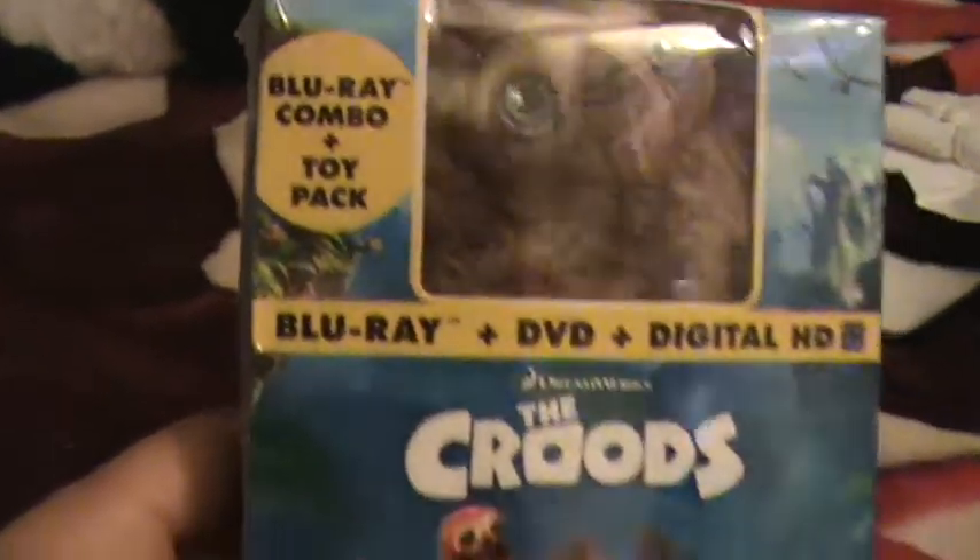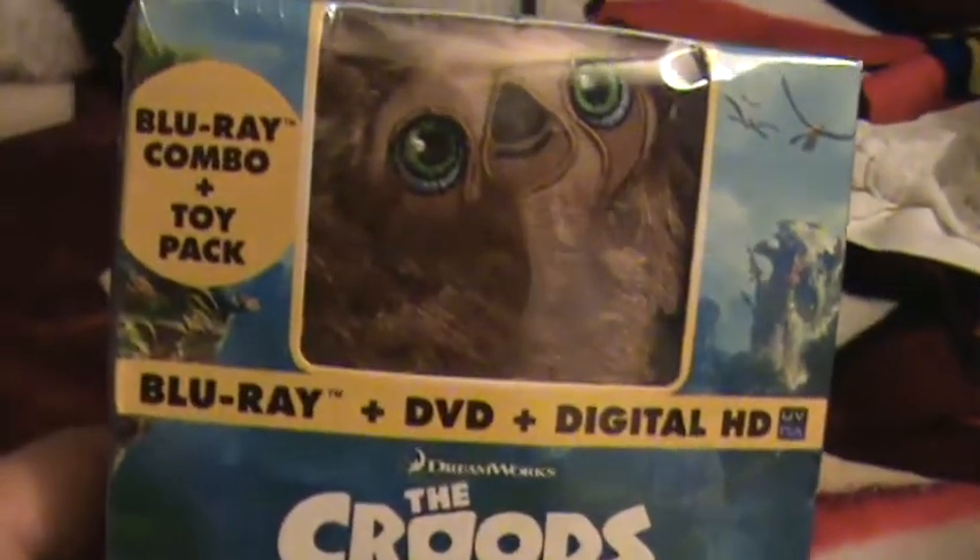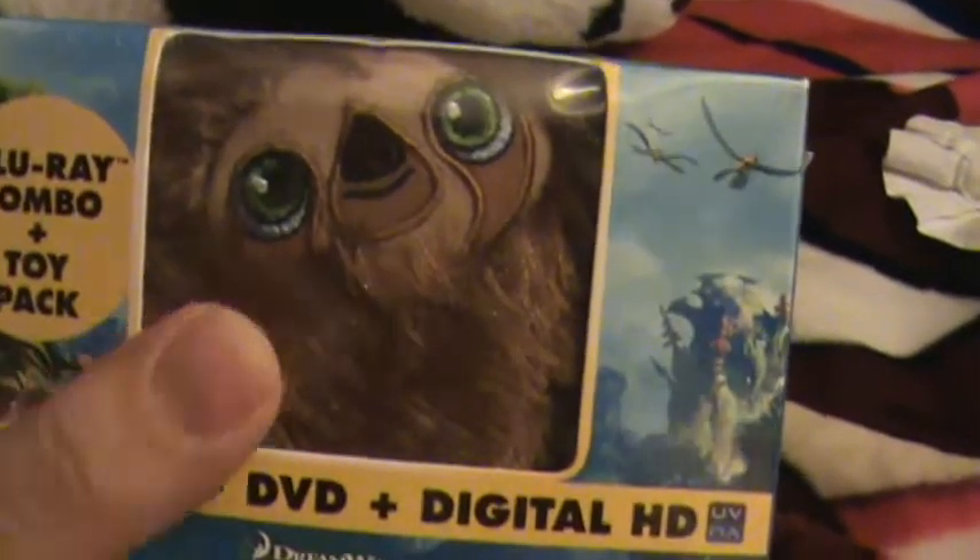So this comes with a Blu-ray, DVD, and Ultraviolet copy. And the toy, obviously. I believe his name was Belt in the movie — the monkey.